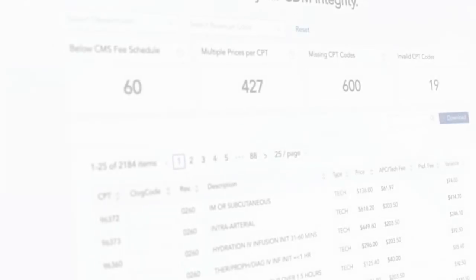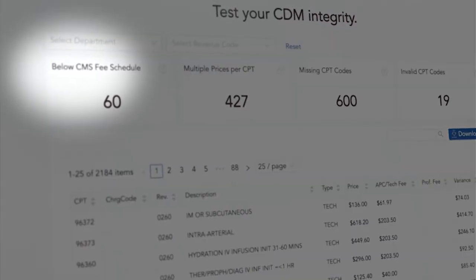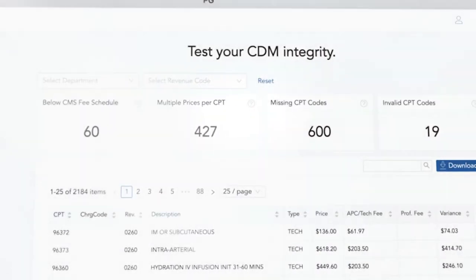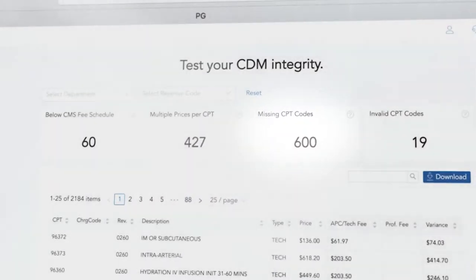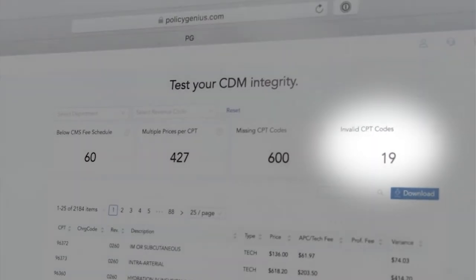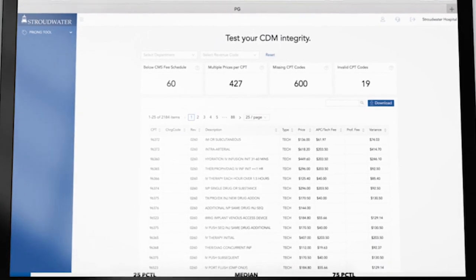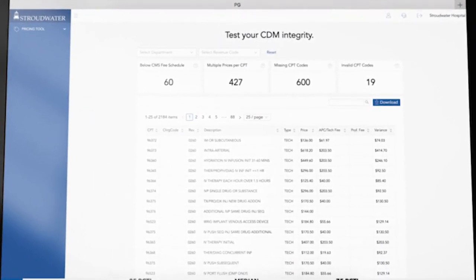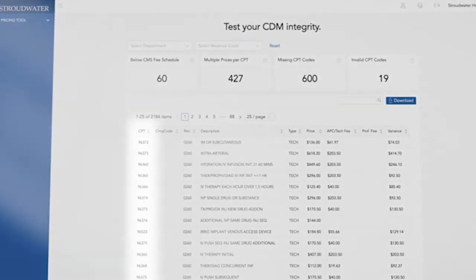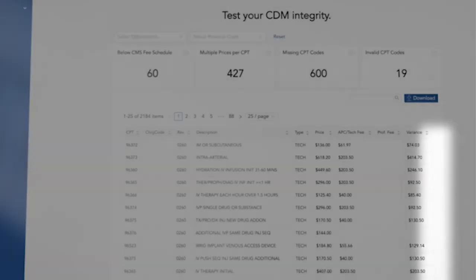The web application dashboard automatically reveals pricing issues including charges priced below Medicare fee, multiple prices for the same CPT code, charge codes missing CPT codes, and charge codes that have been assigned invalid CPT codes. When clicking on the specific sections of information, you will be able to identify the impacted charge codes and then sort by various filters including CPT and revenue code, quickly seeing where money might be being left on the table.